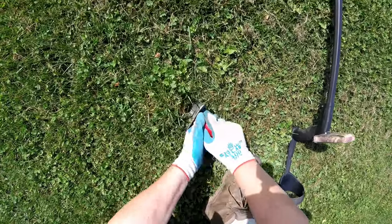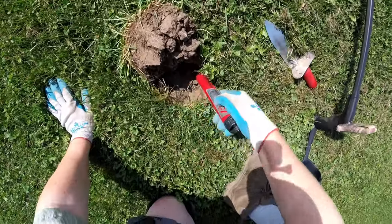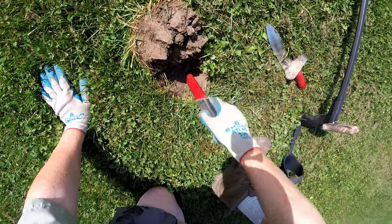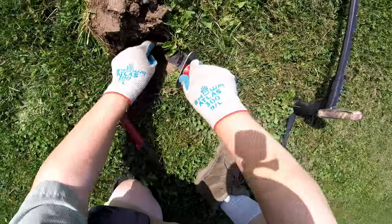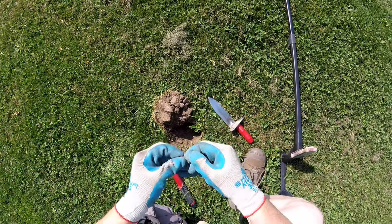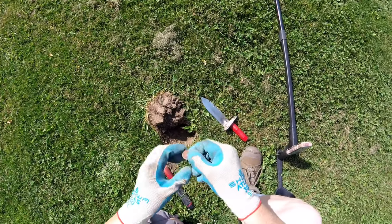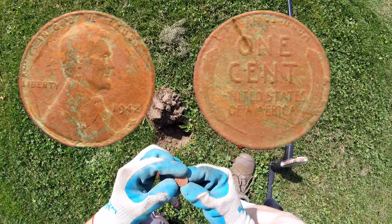This might be a penny, but you never know. Oh, even better — looks like I might have nicked it. A US wheat penny, 1942.